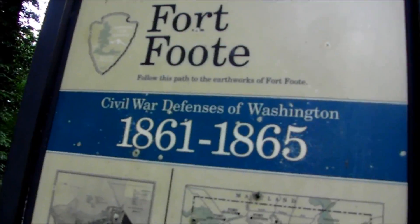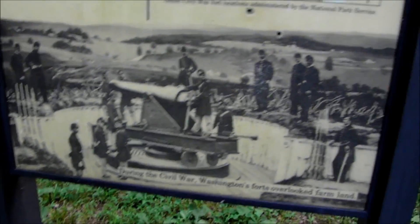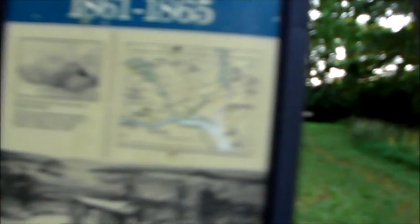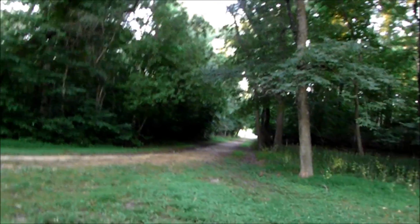Fort Foot, 1861 to 1865. Right through there is the main area. I think we saw it all — a big portion of it, I guess. But we're signing off. Peace out! Remember to like, share, and subscribe — keep them coming your way. Fort Foot — we're going that way back to the car. Peace.